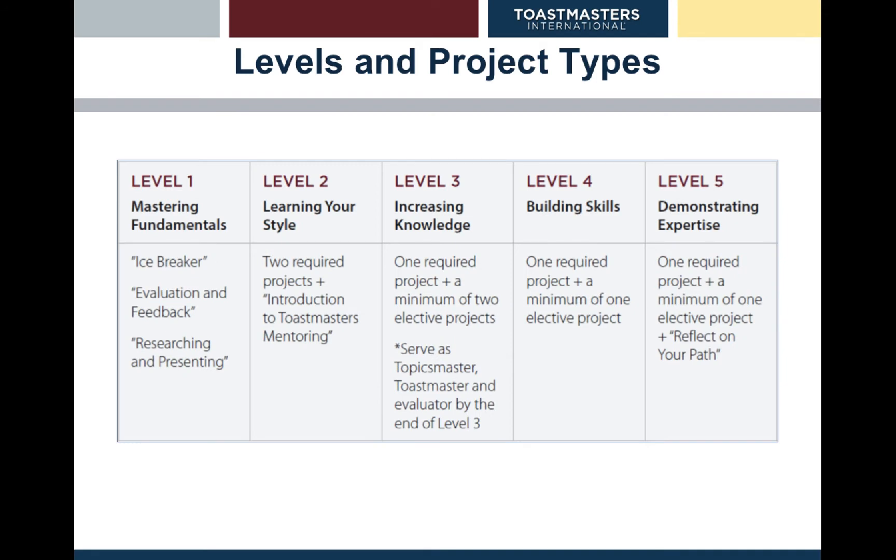Each path has five levels. In the traditional system we have the Competent Communicator, then Advanced Communicator Bronze, Silver, and Gold. In the Pathways system, each path has five levels: level one, two, three, four, five. Within level one, it is essentially the same for all of the ten paths.